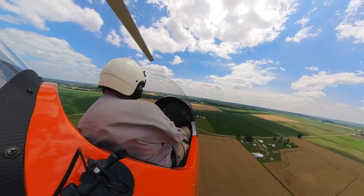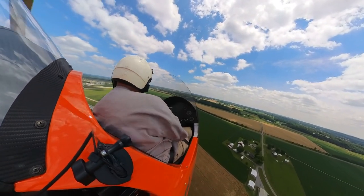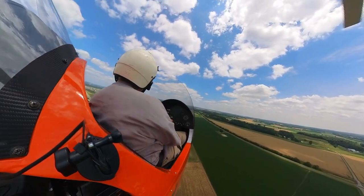Looks like we've got about five buzzards up here circling around with us. Waiting on me to crash, I guess.